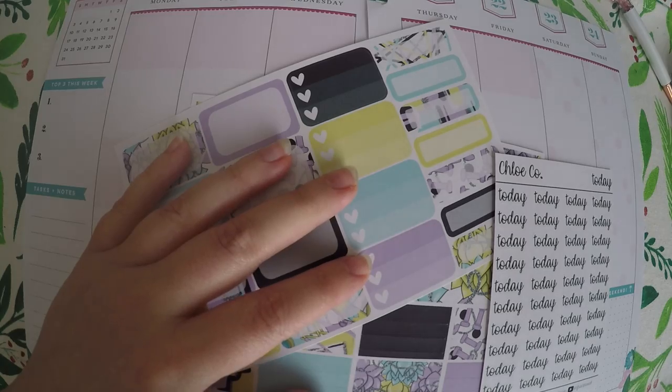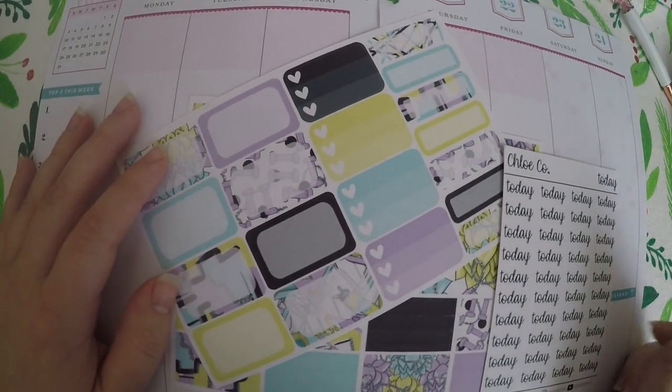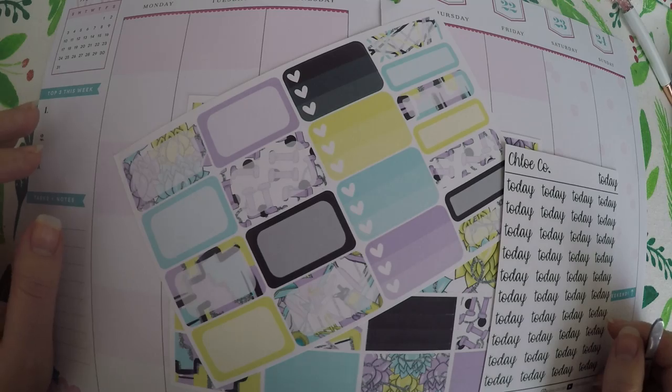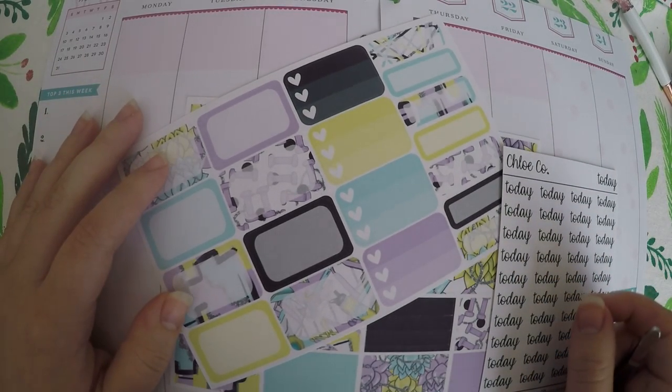Check out the description below — I will link all the shops that I feature. I also have any referral codes or discounts listed down there, and I have links to my social media if you want to see the final outcome of these different layouts.